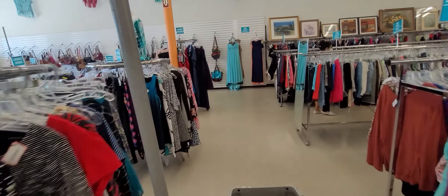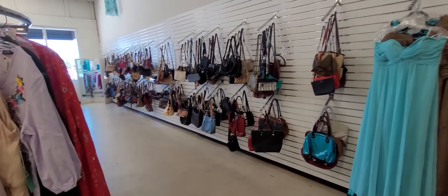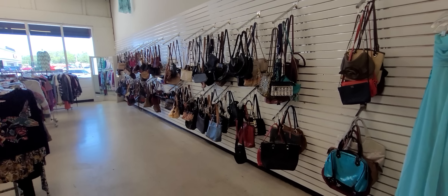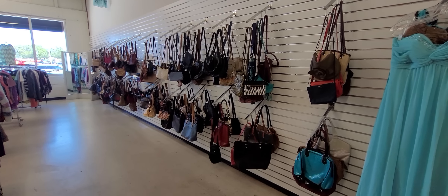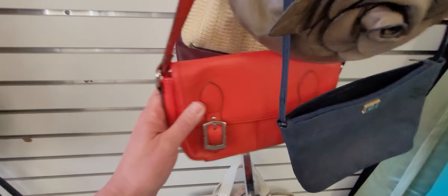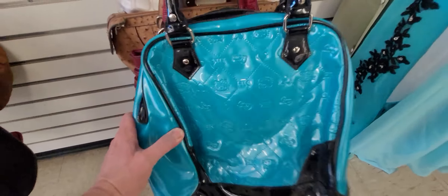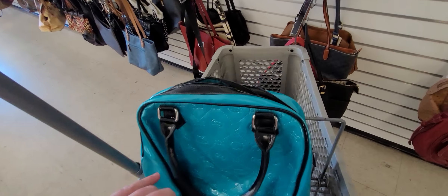We always start with the purses on the wall, then we go look at the jewelry and the purses behind the counter. I'm not sure what purse this is — looks like a bowling ball purse. That's the initials HK, but there's no mark on the inside.